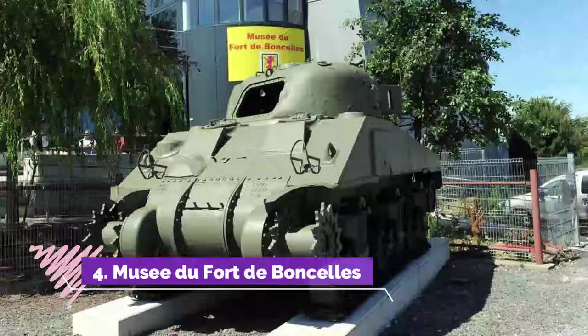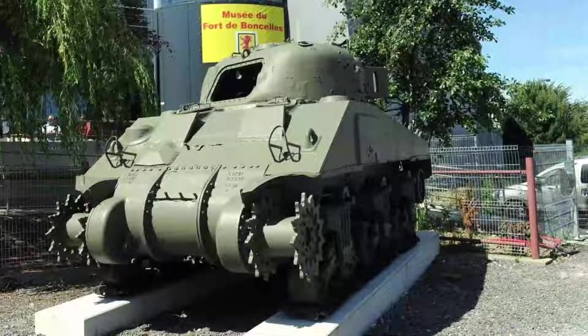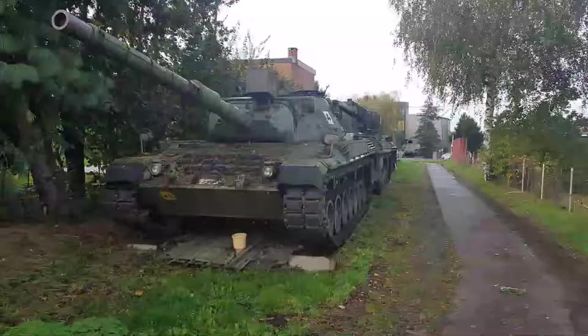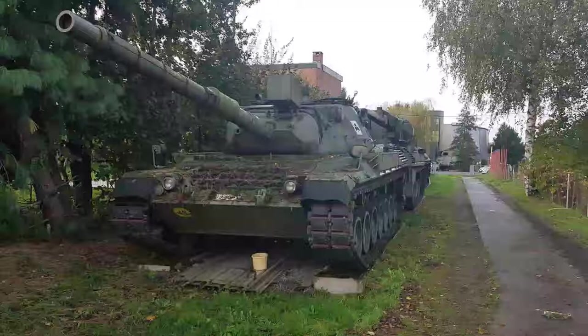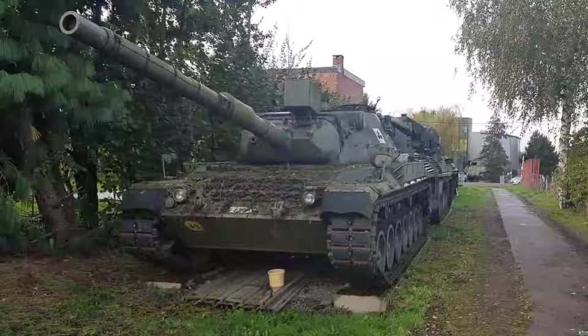Number 4: Musée du Fort de Boncelles. Installed in one of the 12 forts intended to protect the city of Liège, the Fort de Boncelles museum invites you to discover rare and authentic objects from the First and Second World Wars. It is also a museum of the military history of our country from 1830 to the present day. The Fort de Boncelles is located a few kilometers from the center of Liège.